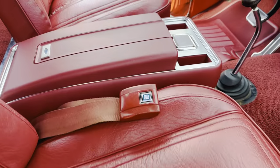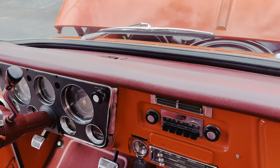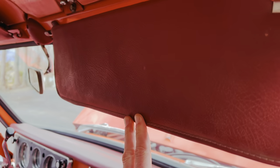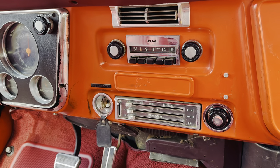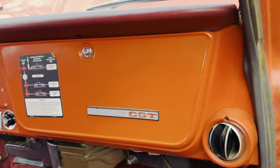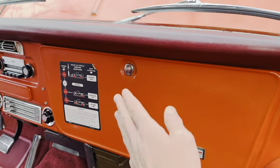The seat belts still look new. The console, the steering wheel is not cracked, beat up, or faded. No cracks in the dash — it's insane, so nice. All the original stickers are still in place. Push-button radio with hardly any scratches on it. And again, this is original paint — this is not a repainted vehicle. There are a couple small things, but to be 51-plus years old, it's incredible.